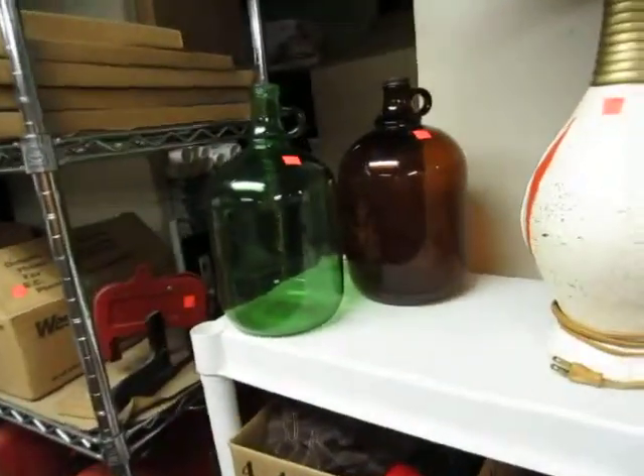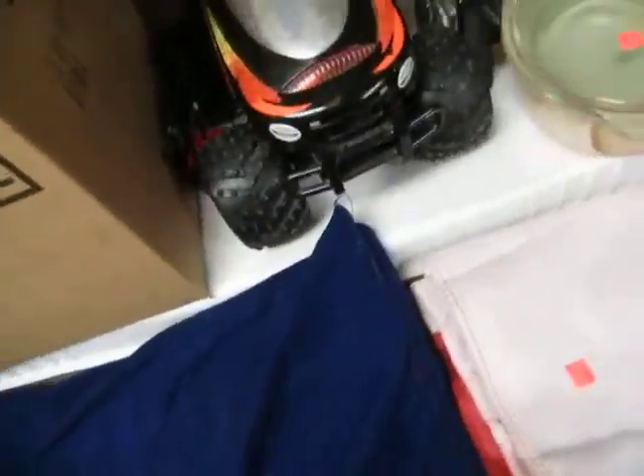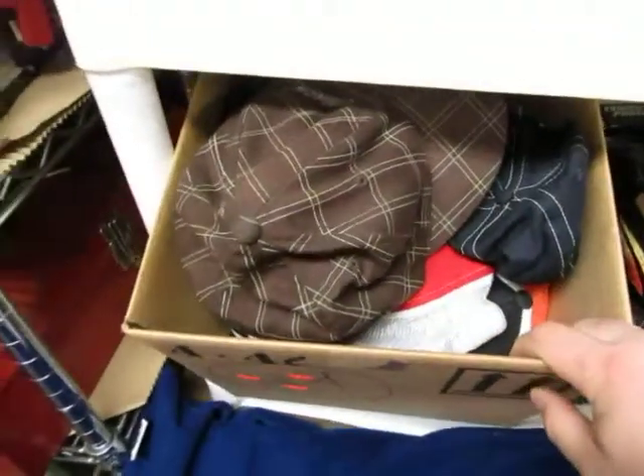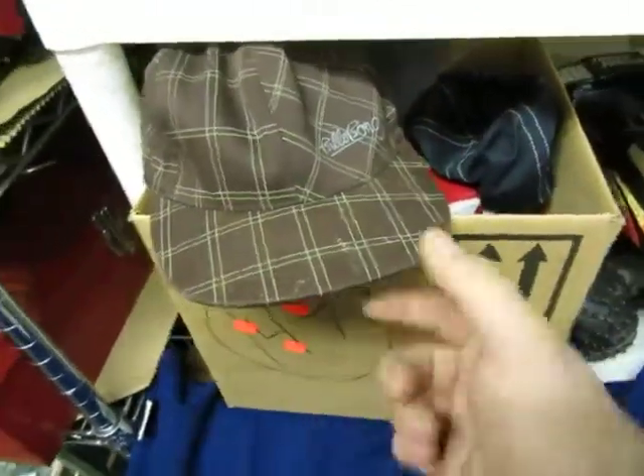We've got a pillow, a platter, a lamp, and some moonshine jugs. A monster truck — it's radio controlled. A vintage dish, a box of hats — Billabong.